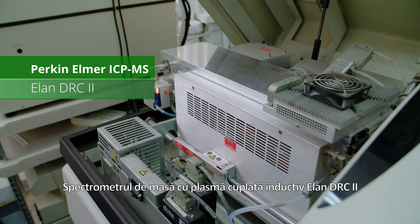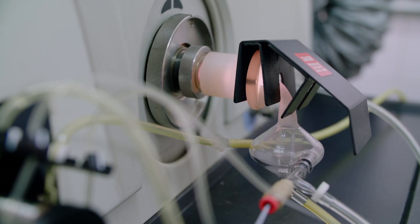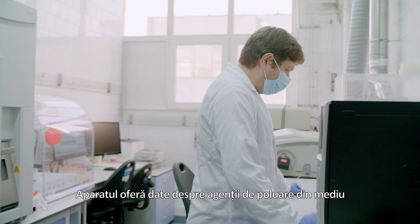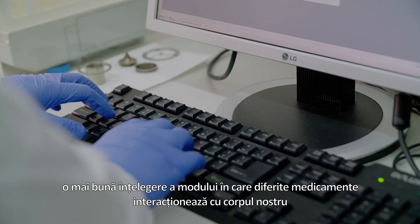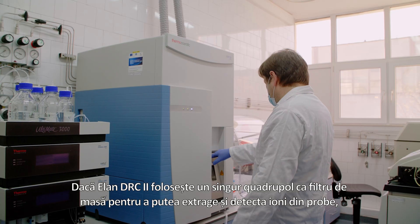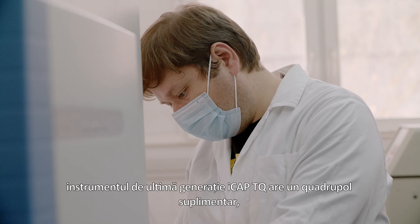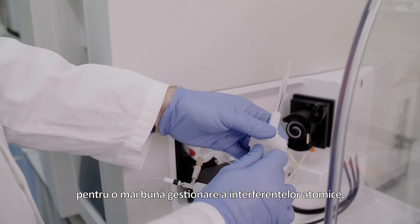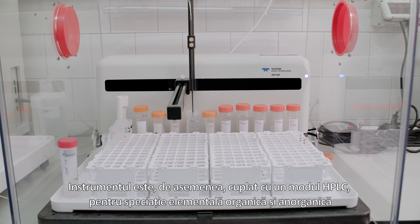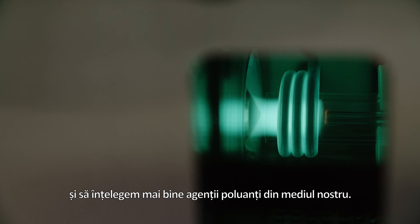The Elan DRC-2 inductively coupled plasma mass spectrometer can detect almost any element from the periodic table to concentrations as low as parts per billion. Samples can range from water and soil to blood or meteorite samples, offering data about pollution agents in the environment and uncovering secrets hidden in space rocks older than Earth itself. The latest generation ICAP-TQ instrument has an extra quadrupole for better management of atomic interferences, and is coupled with an HPLC module for organic and inorganic elemental speciation, allowing more in-depth information about a sample.